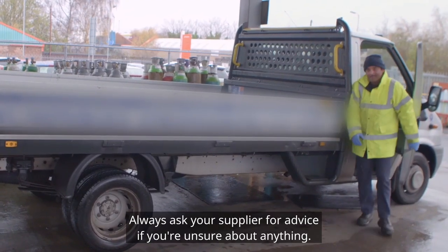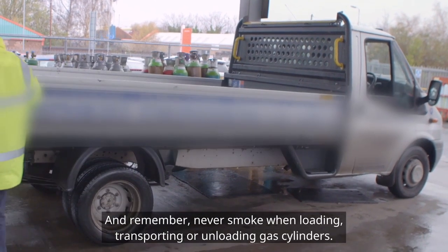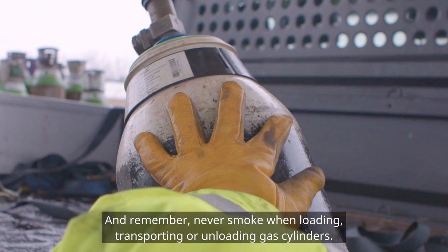Always ask your supplier for advice if you are unsure about anything. And remember, never smoke when loading, transporting or unloading gas cylinders.